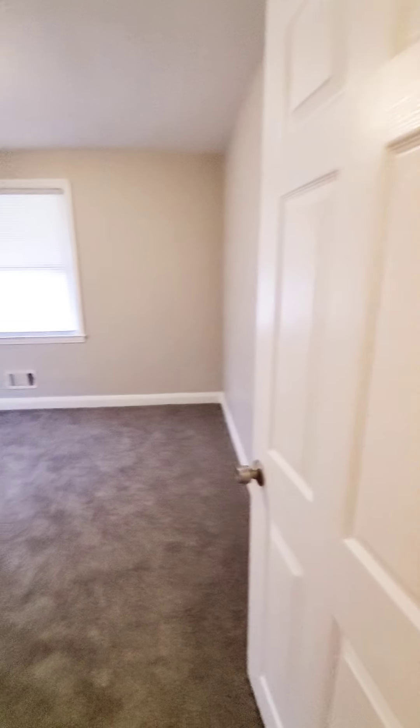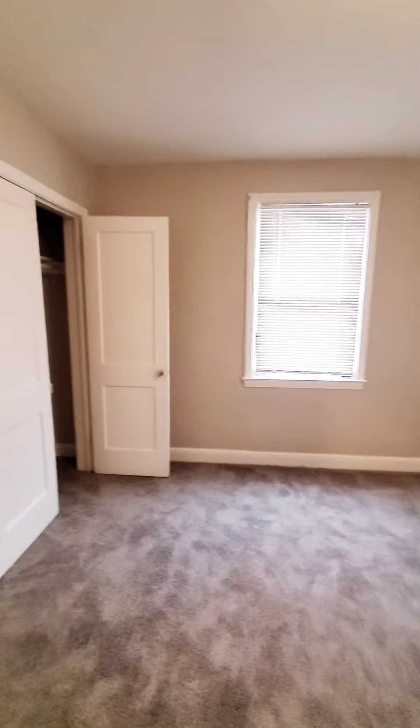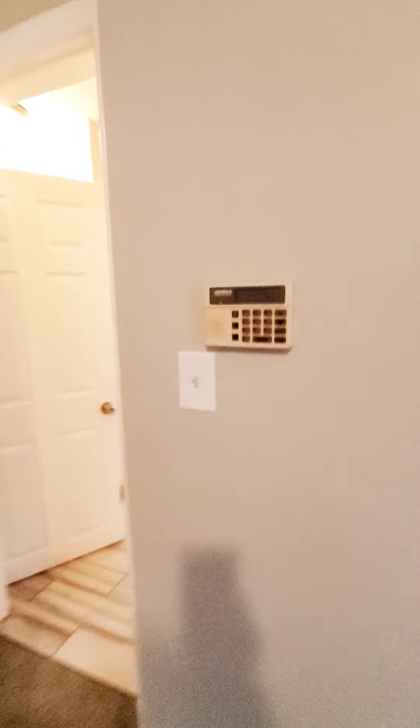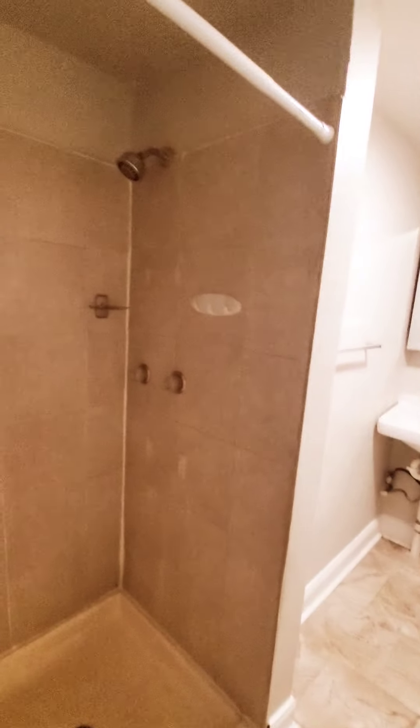There we have your second bedroom on the first level with a closet. We want to go down to the basement first — the basement is finished. This will also be the third bedroom, and there's a full bath in the basement with a stand-up shower. And here is room number three, with a closet.